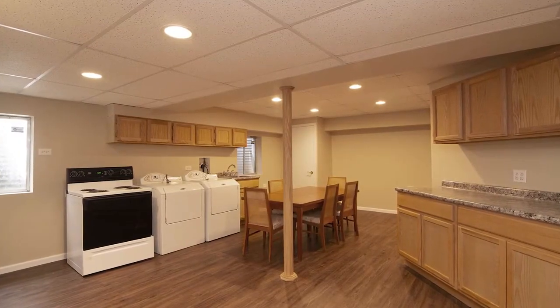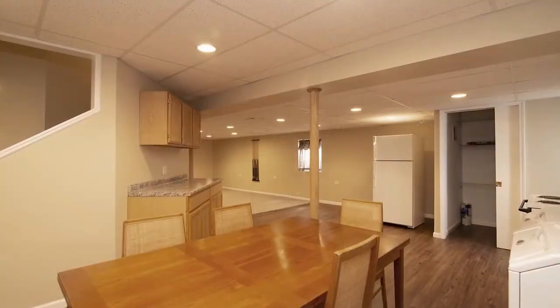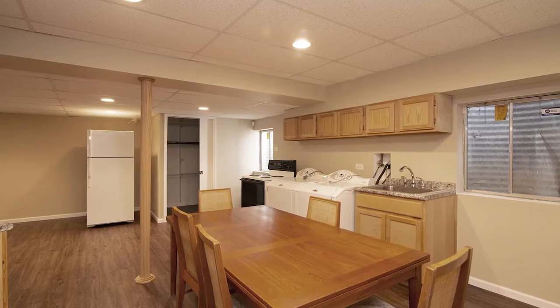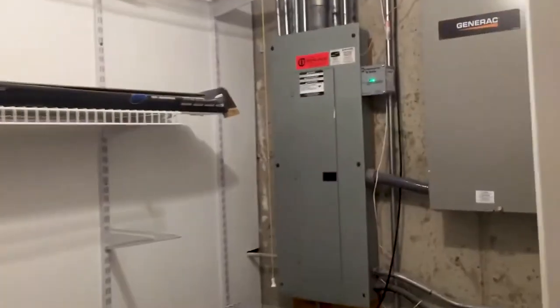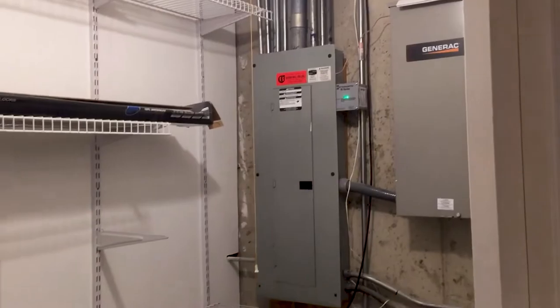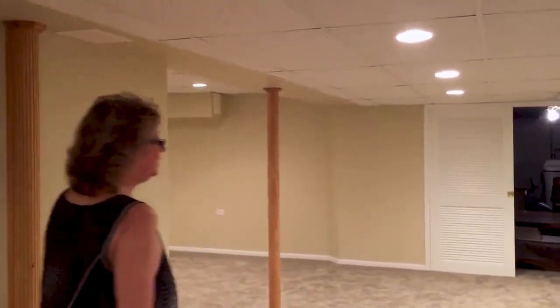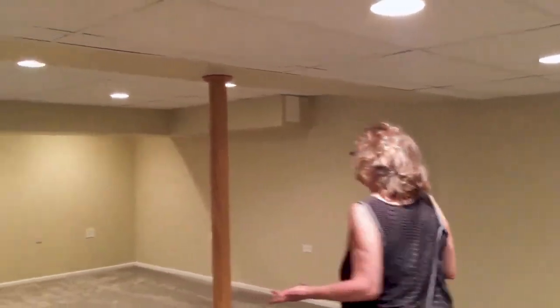In the basement, we have a second kitchen for entertaining and brand new luxury vinyl plank flooring. We also have the washer and dryer down here for convenience, and there is a lot of storage area in the pantry area. Also included is a generator and a security system. And this is the recreation room with brand new carpeting for all your fun activities — this could be a pool table area along with a home theater area.